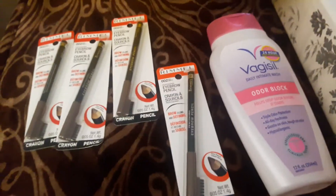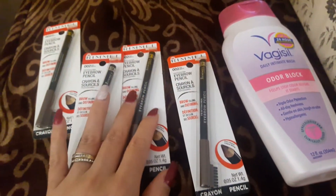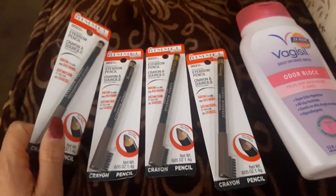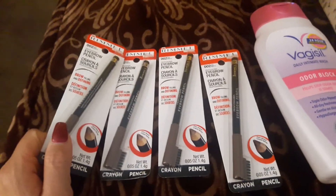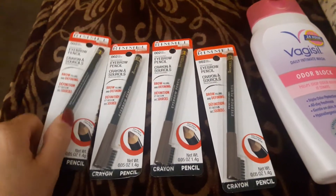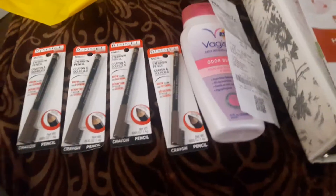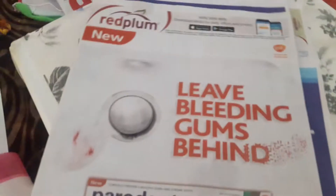Hey guys, this is Mary with Couponing with Mary, bringing you a Walmart deal. This is a run deal, so if you have those Rimmel coupons that we got — I think it was in a Red Plum — yeah guys, it was in the Red Plum, and this is the one right here.